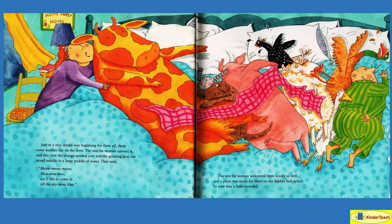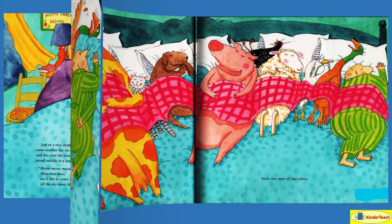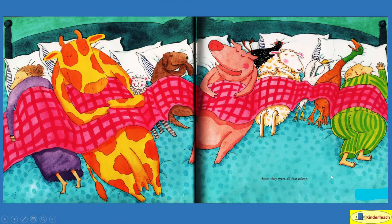Just as a nice dream was beginning for them all, there came another tap on the door. The wee fat woman opened it, and this time the orange-spotted cow and the grinning gray cat stood outside in a large puddle of water. They said, 'Meow, meow! Moo, moo! We'd like to come in till the sky turns blue.' The wee fat woman welcomed them kindly, and a place was made on the feather bed — which by now was very crowded. Just the cow and the pig alone take up a lot of room!